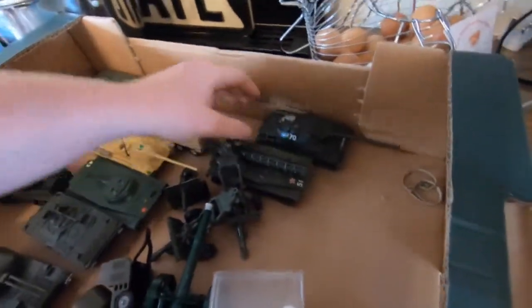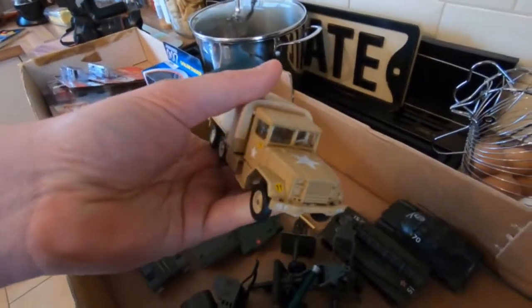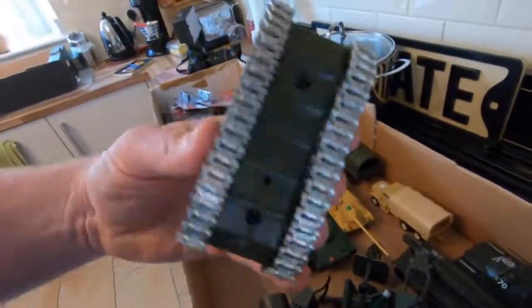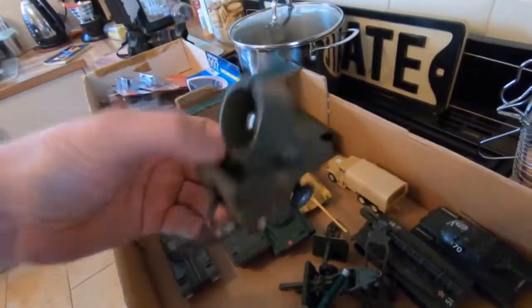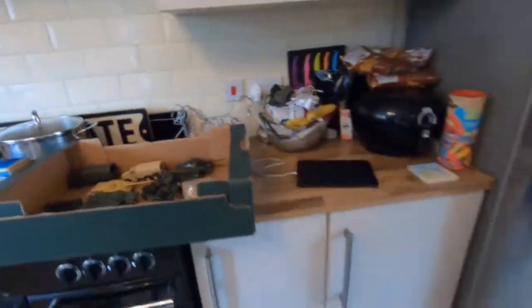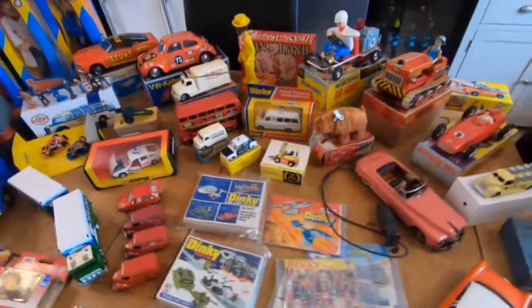The Solido military models are all lovely condition — no boxes, but they're lovely. These were bought from a chap who had a massive military collection — some stuff was boxed and other bits were just mint but loose. Little CIJ as well — light thing, that's cool. Some Britain's in there too — you know, something for everyone.